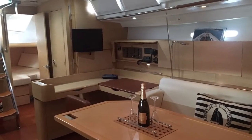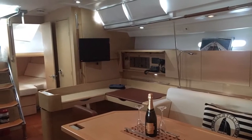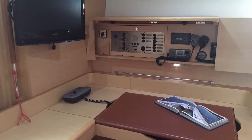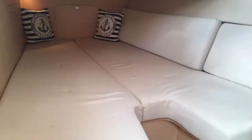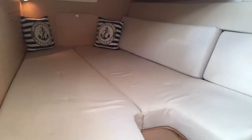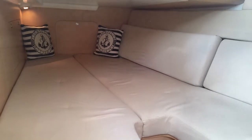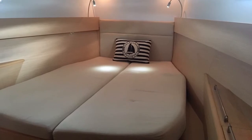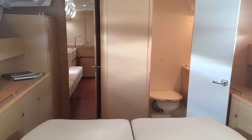Below decks, White Spirit's interior is stunning, offering contemporary style with an abundance of natural light from her overhead hatches. It really enhances the beautiful woodwork in a light oak finish. She has a spacious three-cabin layout with the master cabin forward boasting an ensuite head and a separate shower, with the second head and shower to port of the companionway.